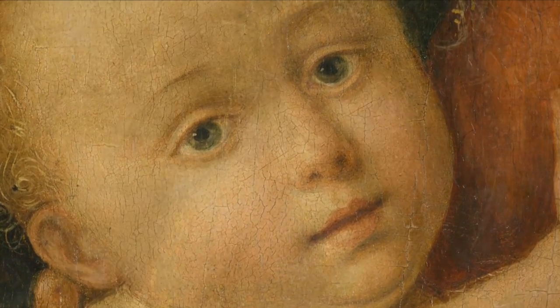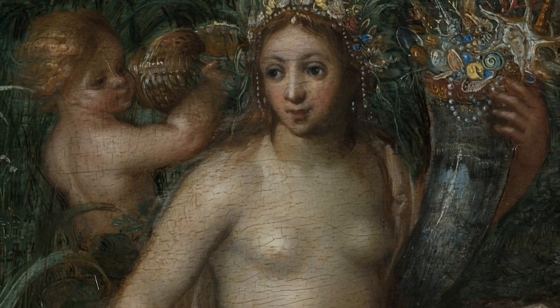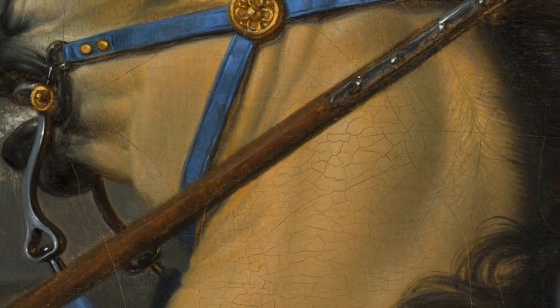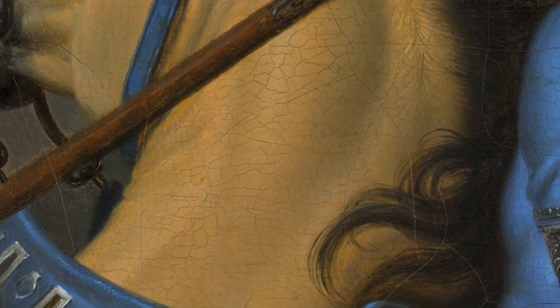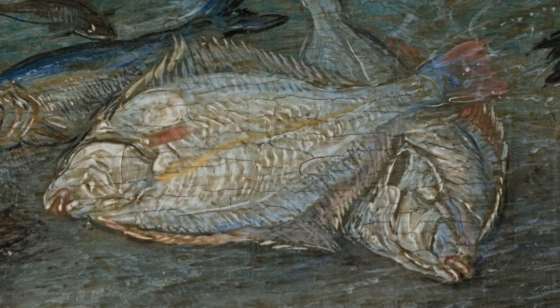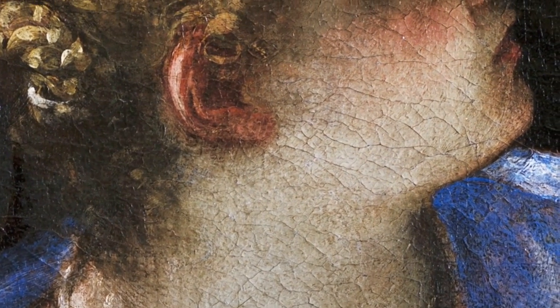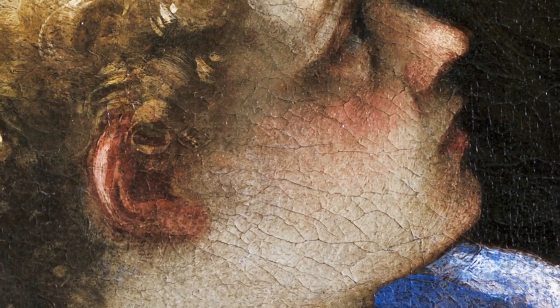A painting is like a slice of puff pastry made up of very different materials. The first layer in the slice of puff pastry is normally the canvas, but the first supports were wooden panels. You can also have copper or stone, but we shall stick to the most traditional example, painting on canvas. The second layer added by the painter is glue. The third layer is a preparatory layer on this glue, which is also based on animal product with added calcium carbonate, for example.